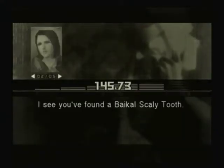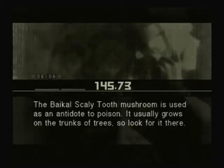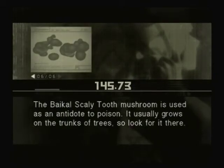I see you found a Bichel Scaly Tooth. The Bichel Scaly Tooth mushroom is used as an antidote to poison. It usually grows on the trunks of trees, so look for it there.